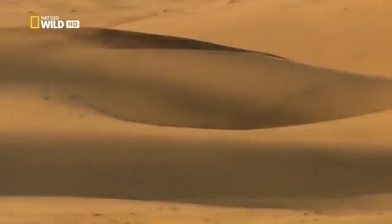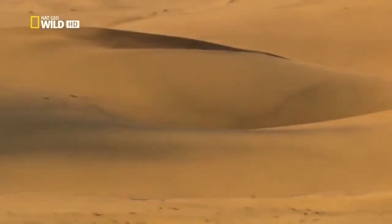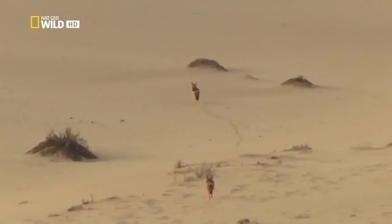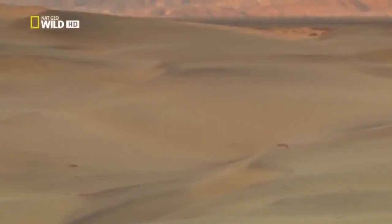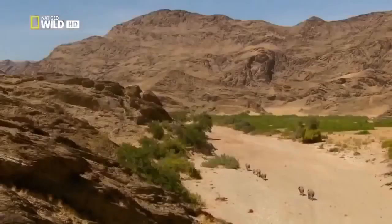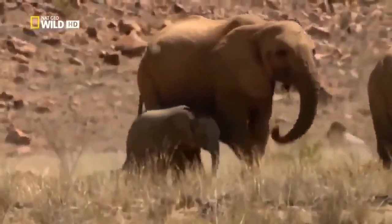The mammals didn't need such a long period of adaptation. Their ability to migrate over long distances enabled them to conquer the desert much more quickly. The pair of jackals will soon reach the coast. Clarissa, meanwhile, is still searching for water.